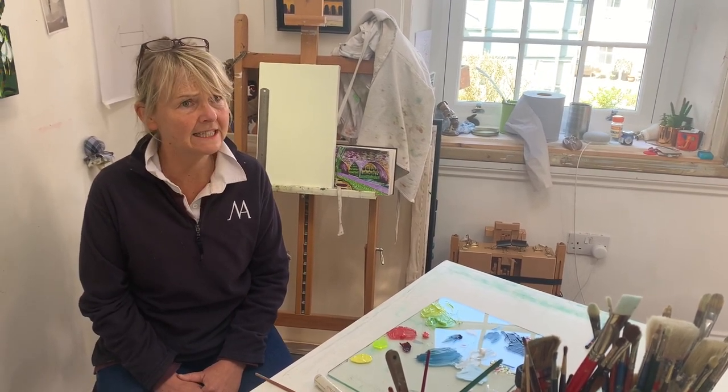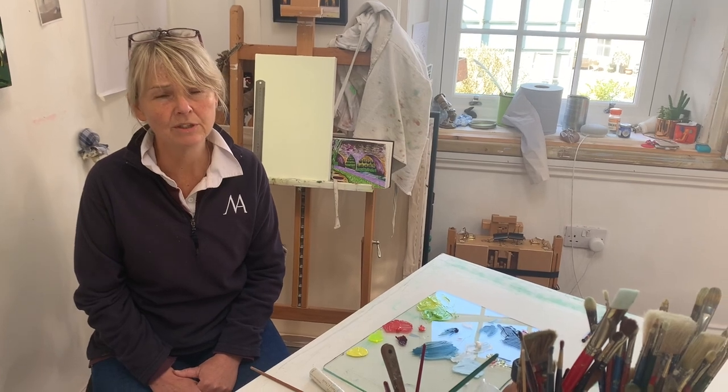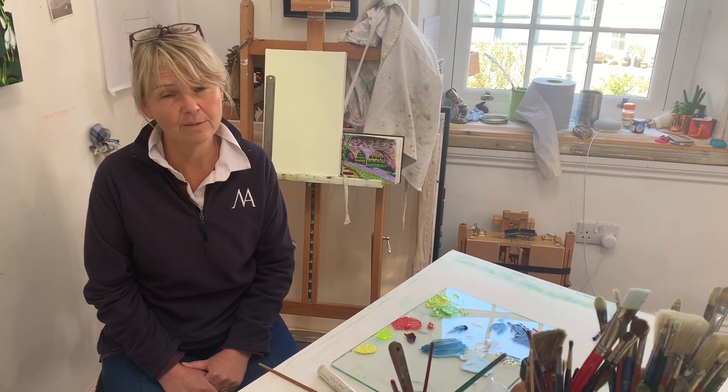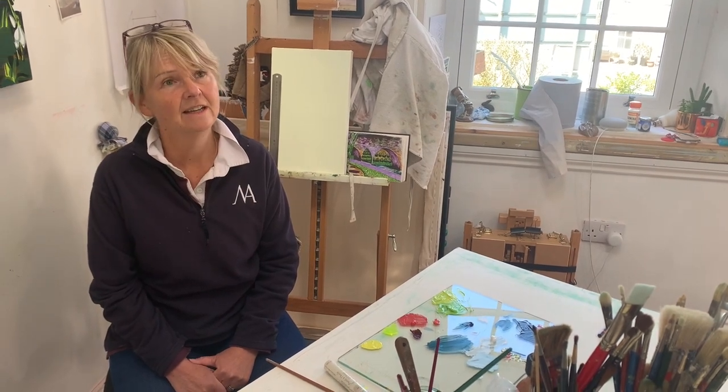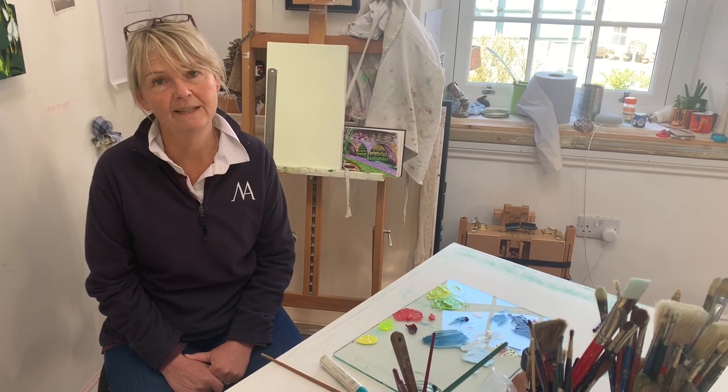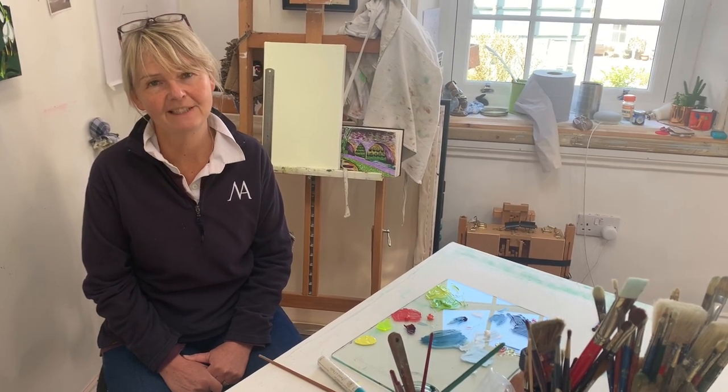From sending paintings to New York, to framing pictures ready to go to Redleys Open Studios in Isleworth, as well as having to do the mundane task of bookkeeping — it's been a very busy week. Let's go and have a look.